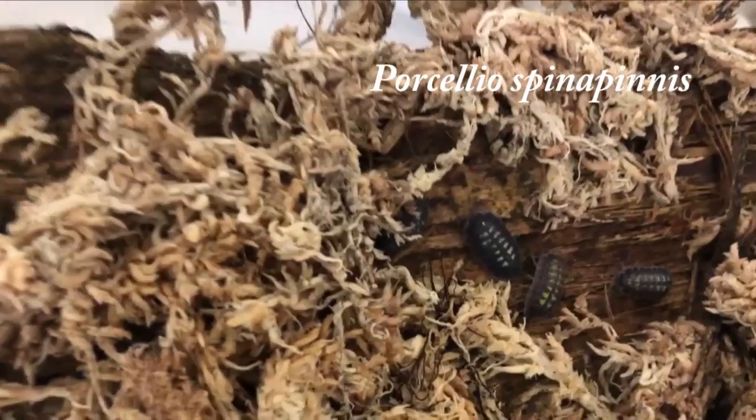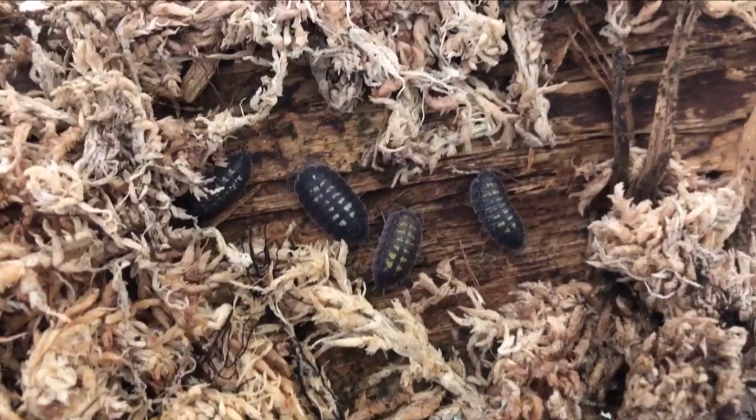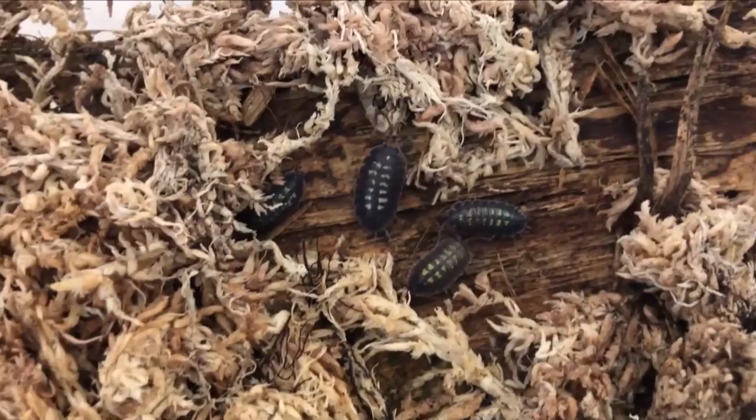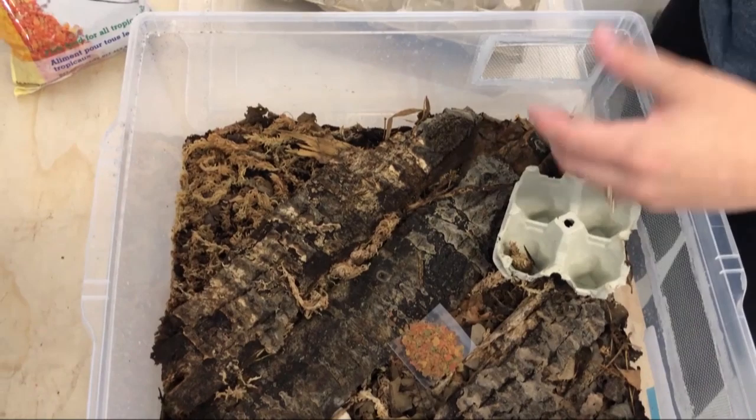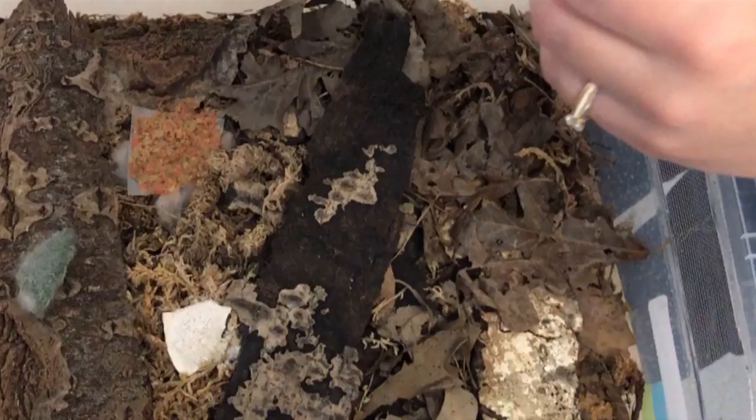So this is Porcelio spinopinus — it's a newer species we've only had for a couple months. This looks very similar to vulgaris, but they're almost like the Porcelio version of armadilidium vulgaris. From what we've found, these guys do really well when kept on the moister side, keeping them like Porcelio scaber with a nice big moist area and not letting them dry out completely.